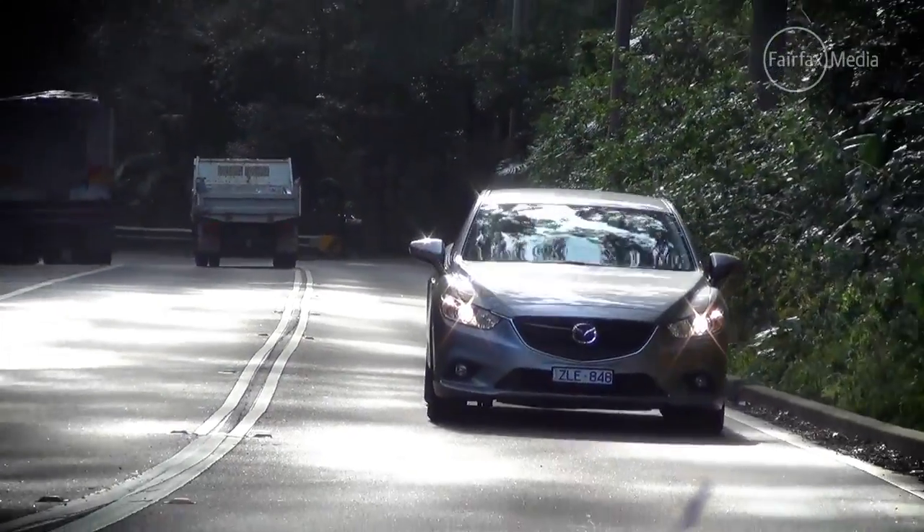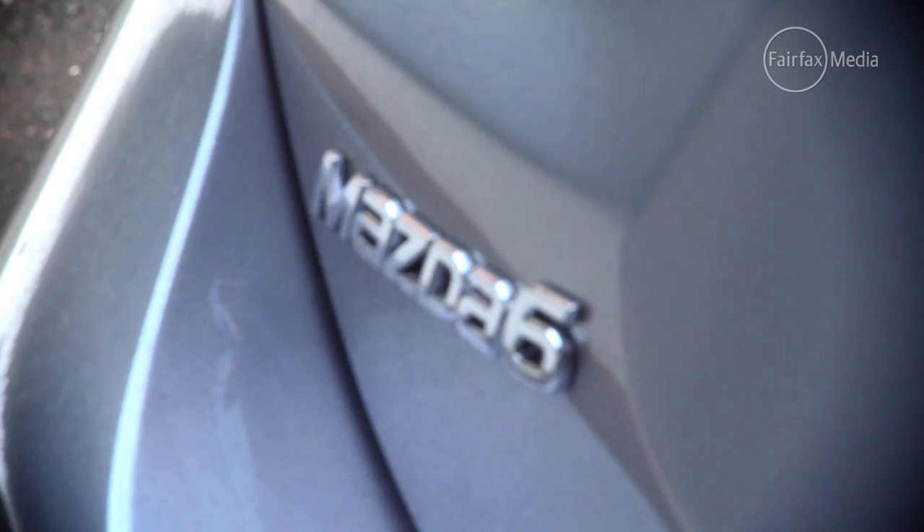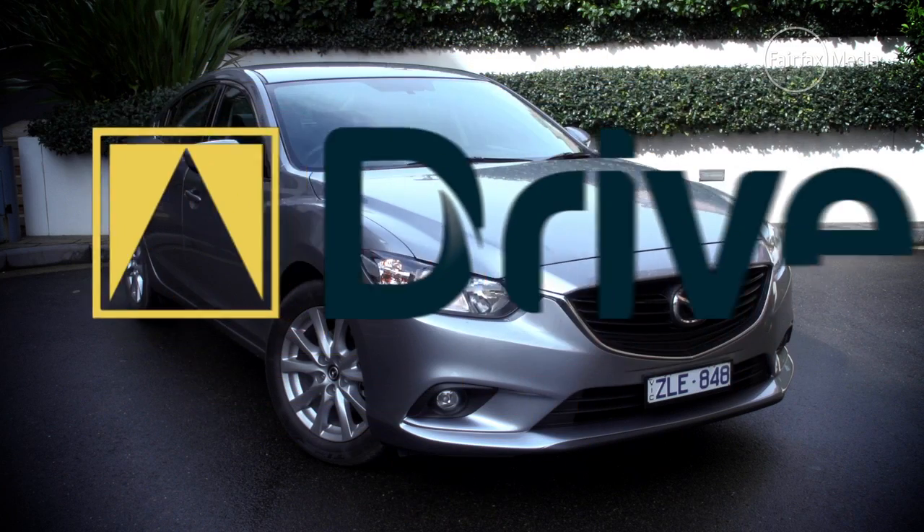This is Mazda's first car of the year win, putting the Japanese brand alongside the likes of previous winners Audi, BMW, Honda, Volkswagen, Mercedes-Benz and Toyota.